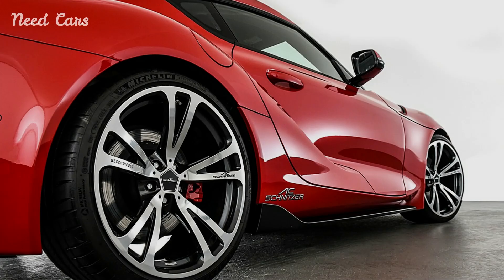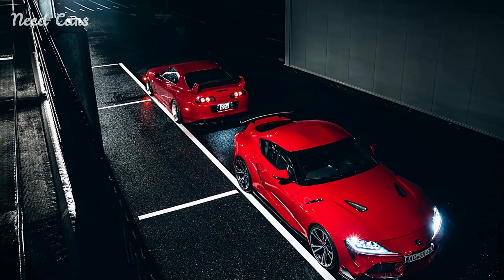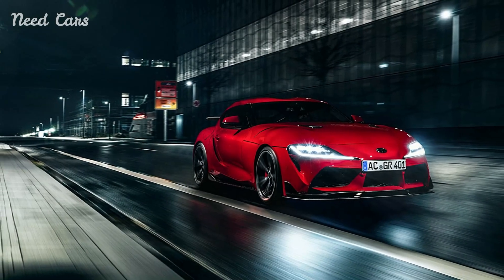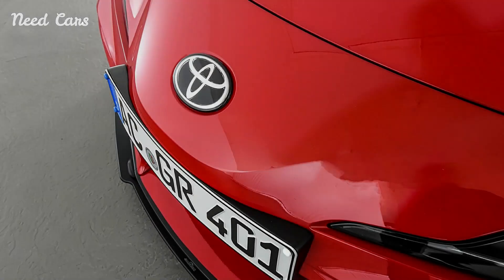Complementing the enhanced performance is a meticulously crafted interior that reflects AC Schnitzer's commitment to quality and craftsmanship. The cabin of the AC Schnitzer Toyota Supra features premium materials, bespoke upholstery options, and personalized touches that create a luxurious and driver-focused environment.